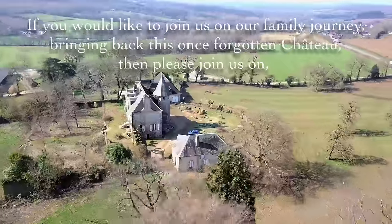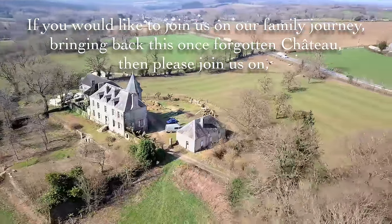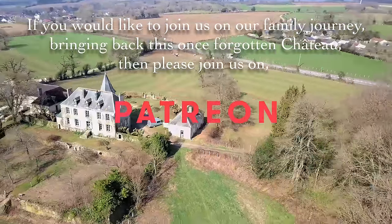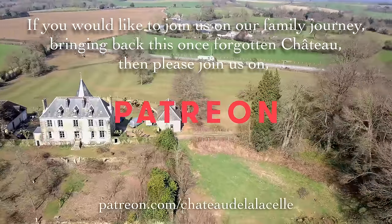If you'd like to join us on our family journey bringing back this once forgotten chateau, then please join us on Patreon with behind-the-scenes footage, updates, live chats and your very own piece of the chateau.